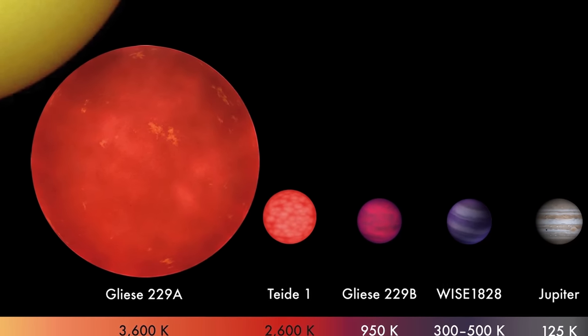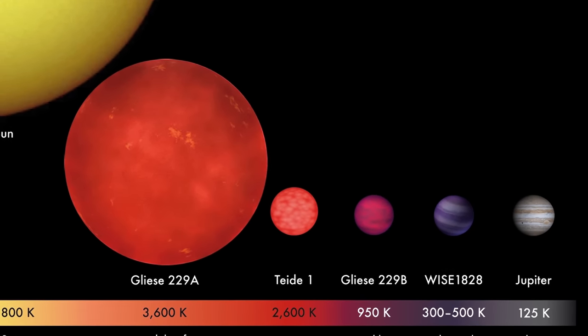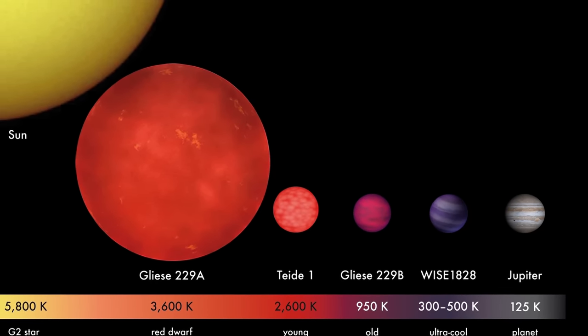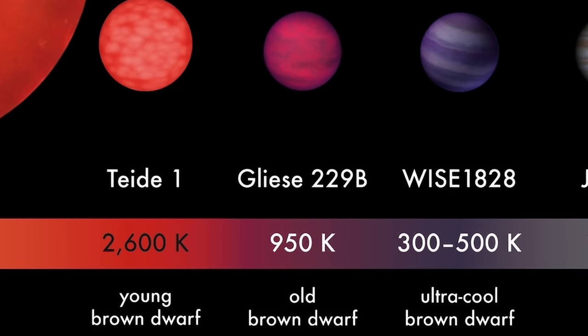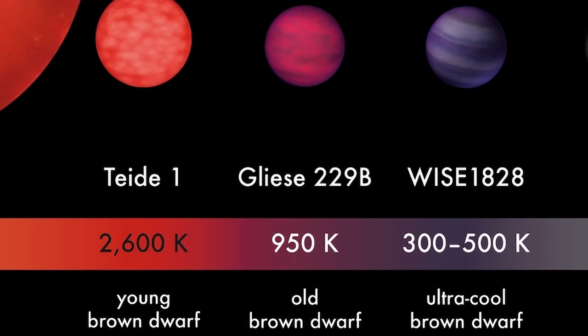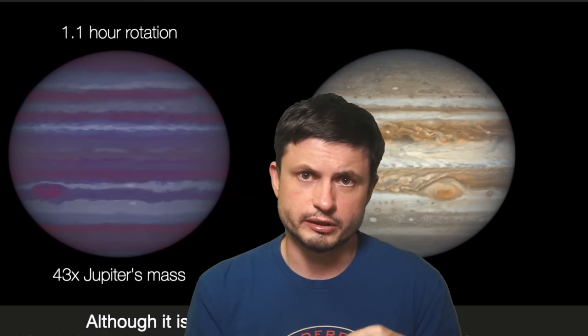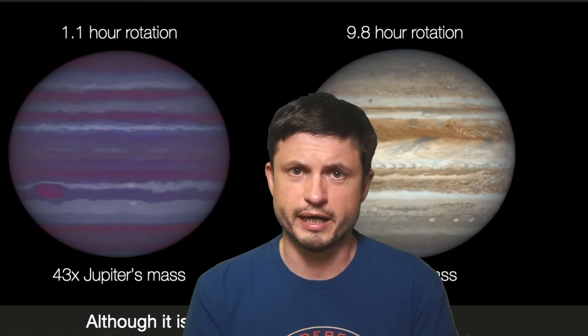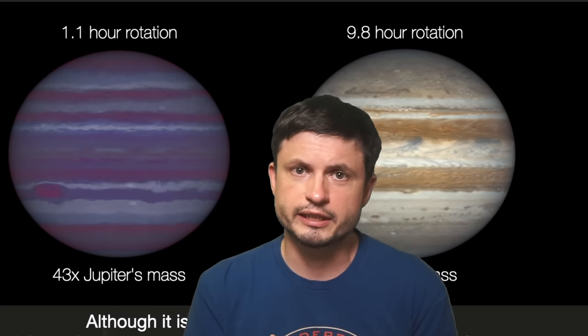As more and more brown dwarfs are discovered, scientists started to realize several things. First of all, it's not really a good name for them — it's extremely unlikely that any of them are actually brown. A lot of them seem to be dark orange, many seem to be magenta, and some might be dark purple. And secondly, they are actually quite different from one another, with many requiring their own category — specifically because of the way mass works inside these objects and the properties they acquire because of it. By definition, a brown dwarf does not have hydrogen fusion and cannot become a star.